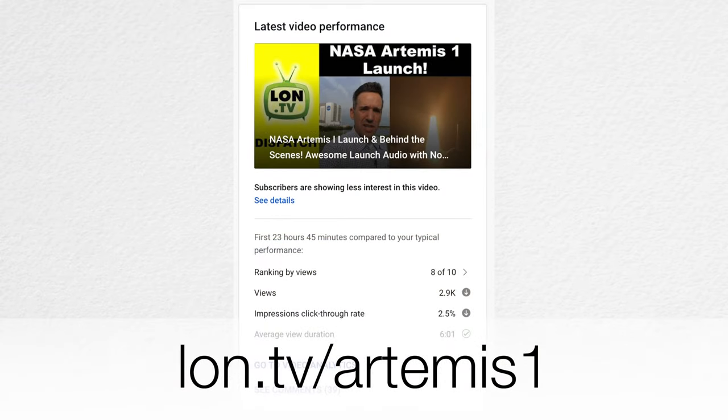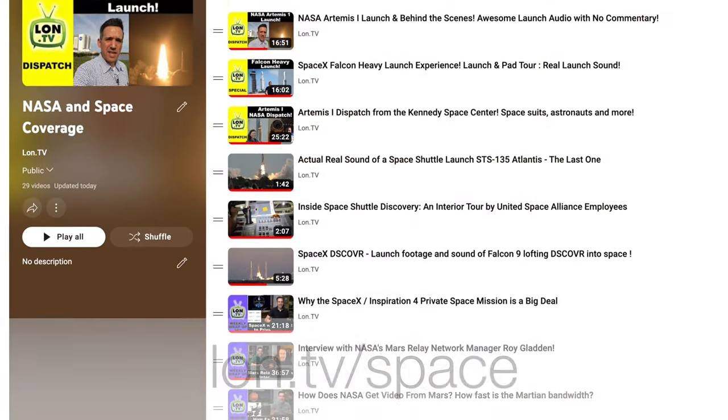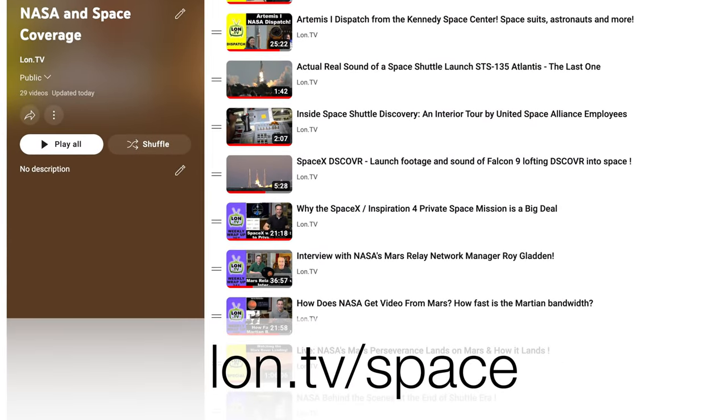Unfortunately, these videos don't do all that well on my channel, and I really enjoy making them, so hopefully those of you interested in space will check out some of those videos. I also have a number of other missions that I covered on my playlist at lon.tv/space, so definitely check them out. And let's get to that awesome NASA footage.